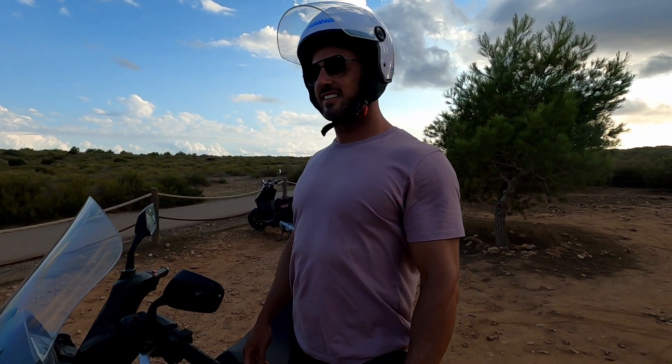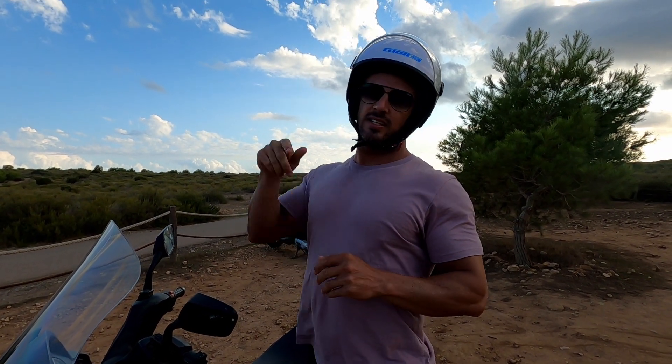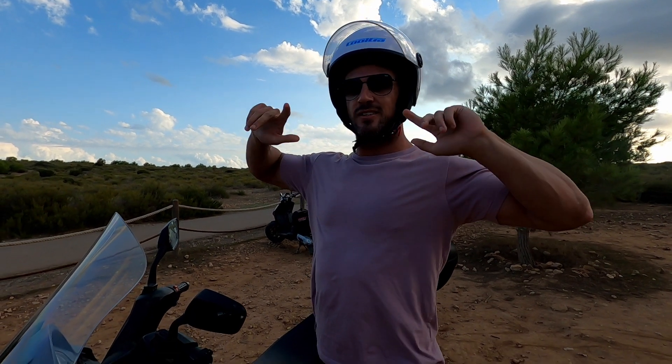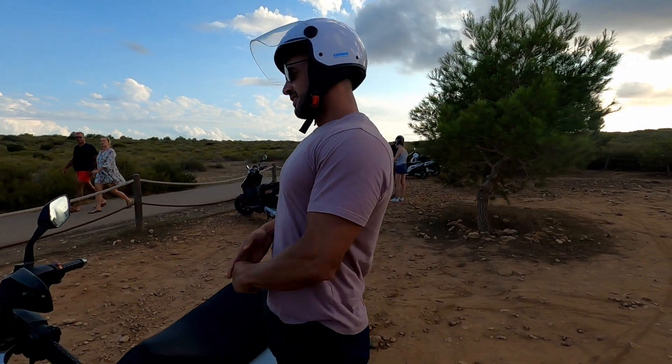What we're going to do now is head to Orozki - some shop in the centre - get some beer, some food and what have you. Then we're going to head to another beach to basically settle and watch the sunset. Let's go.